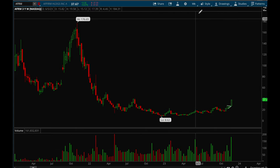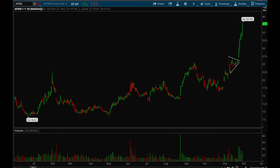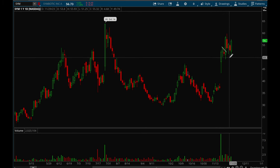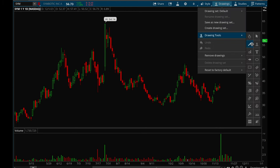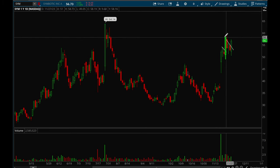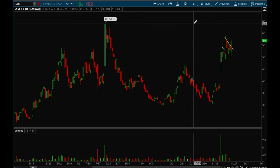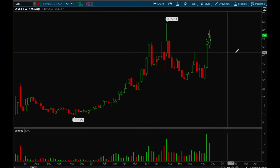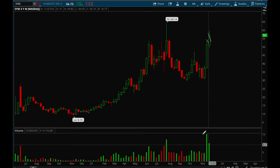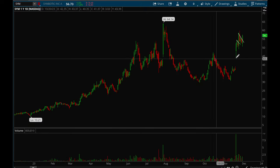Next up, SYM. SYM is another earnings beat name — it flagged, broke out, is currently flagging once more, and actually broke out on Friday. We'll see if it can make a move back up to around the 60 level. On the weekly chart — also a newer IPO name — it took out that 54 resistance level so now it has room up to 60 and then new all-time highs. Really nice weekly accumulation.